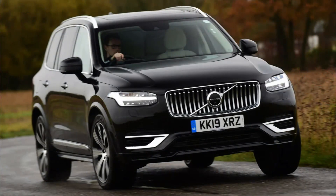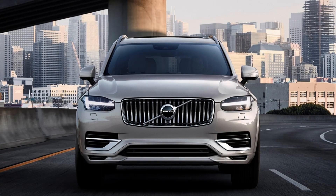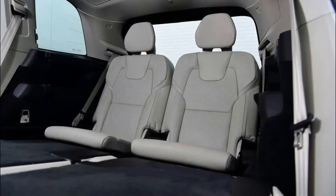Volvo has revised the trim-level structure for its large luxury SUV. The previous Momentum, R-Design and R-Design Pro equipment lines are no longer available and have been replaced by Core, Plus and Ultimate specifications. You shouldn't feel too left out with the Core trim as it comes standard with 19-inch alloy wheels, front and rear parking sensors, automatic tailgate, heated steering wheel, front and rear seats, and wireless connectivity.